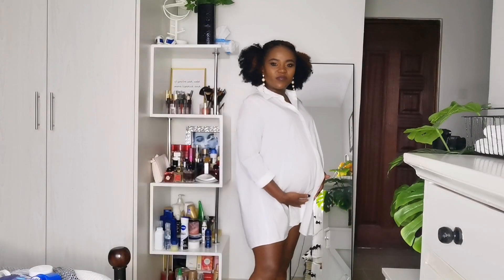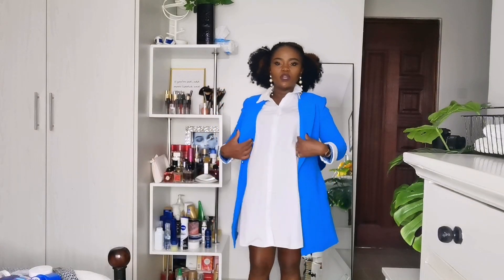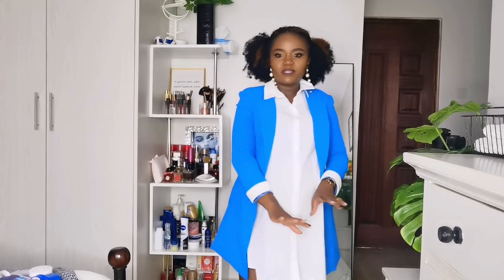A shirt dress is also a very breezy dress, so you won't be hot all the time. You can throw on your Converse, sandals, or anything stylish you like. You can also layer it — let me throw on my long coat so you can see. With a long coat over the shirt dress, you look super chic and stylish with very little effort. That's another great outfit idea for your pregnancy journey.